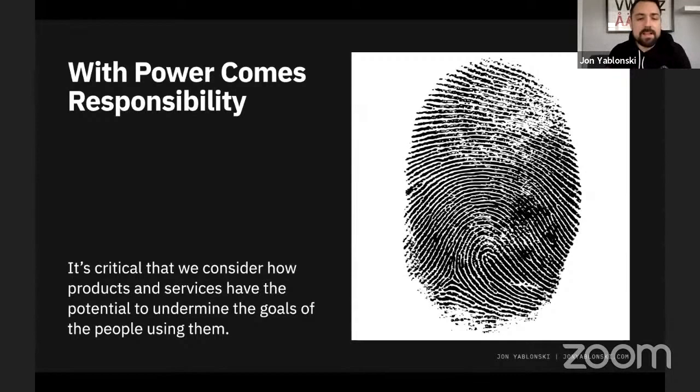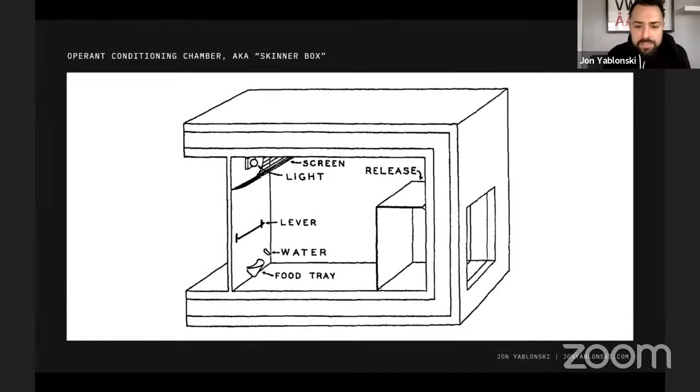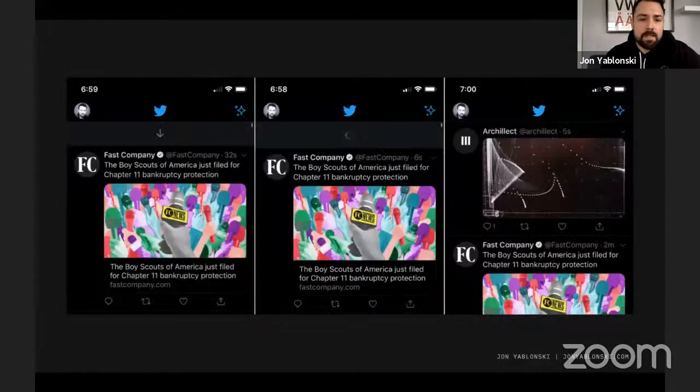It's practically impossible to talk about psychology and design without also talking about the ethical responsibility we carry as designers. I think it's really critical to consider how products and services have the potential to undermine the goals of the people using them. In the book, I talk about the operant conditioning chamber — the Skinner box — a device used by American psychologist B.F. Skinner to study how animal behavior can be shaped by showing a stimulus and training a specific response. This is the beginning of behavioral psychology.